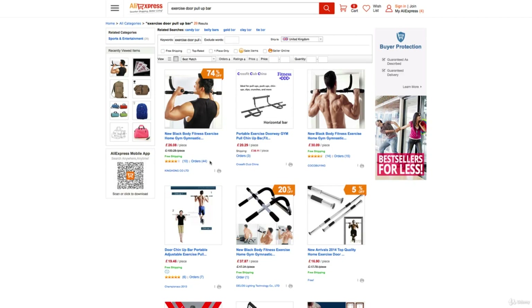So definitely worth a look, AliExpress. Don't feel like you have to use it — it's just an option, and it may be a better or worse option depending on your circumstances and your products. If not, it's also good for a bit of shopping — you can get some real good bargains on here.